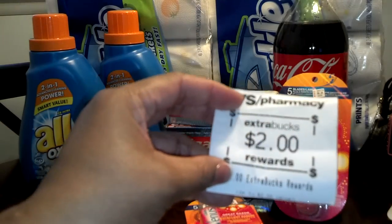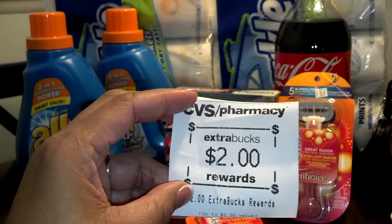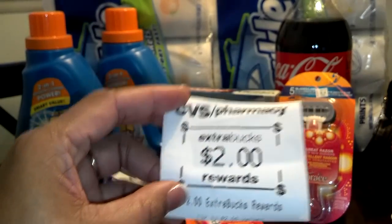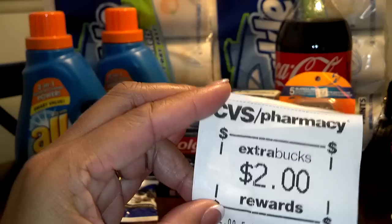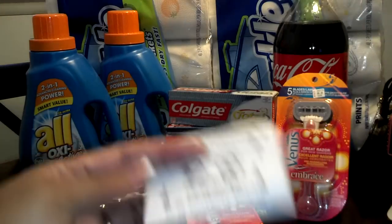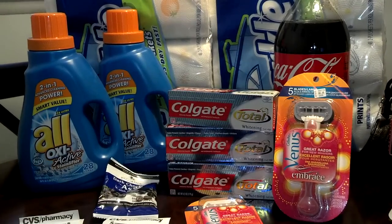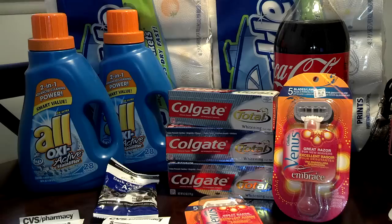Did I mention the Sparkle? Yeah. Two for $10. I had two $1 off coupons, so that brought me down to two for $8, and then you get $2 back. So that's like two for $6 — so basically $3 a pack for eight rolls each. I thought that was a pretty good run.